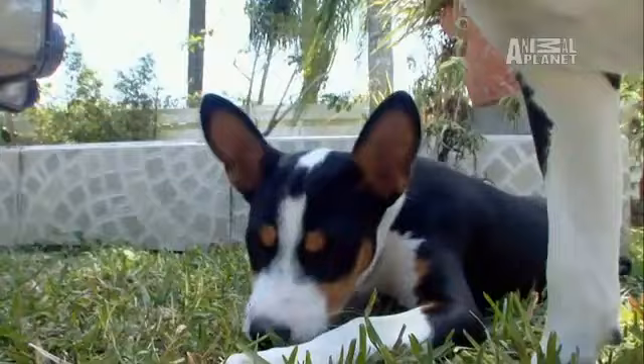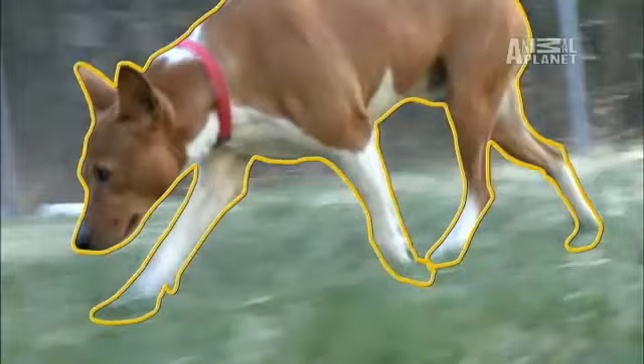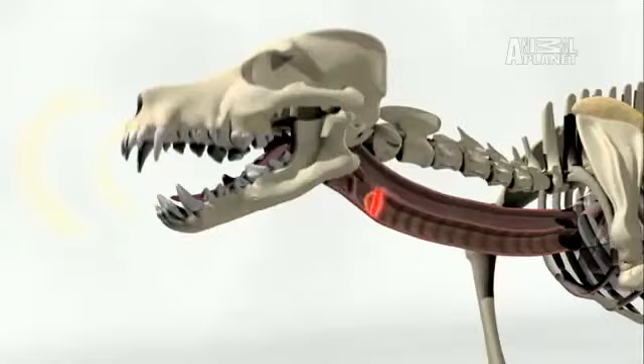They may be barkless, but they are far from silent — a bit of a yodel, a whine, or a crowing sound. The larynx of the Basenji is a different shape than that of a normal dog. As air is forced through the larynx, instead of getting a barking sound like other dogs, you get a yodel or a baroo.